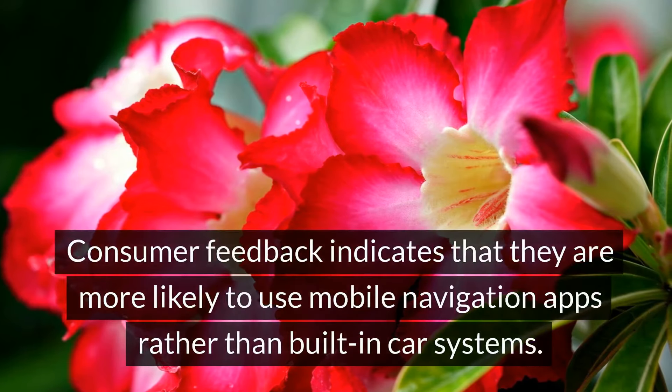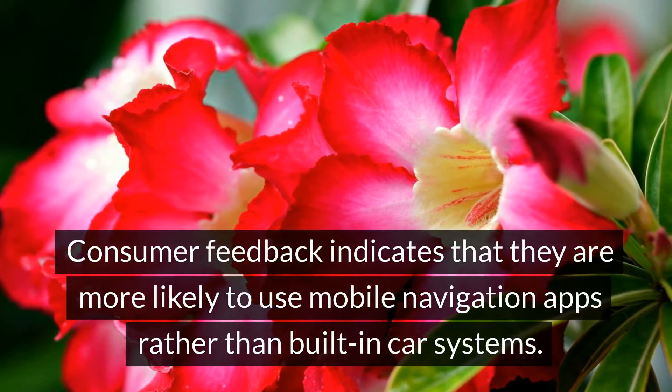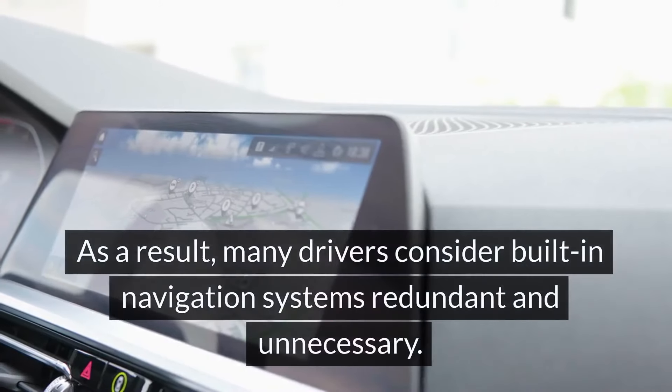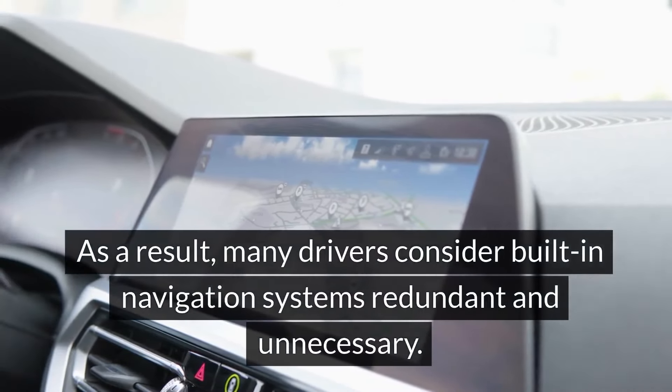Consumer feedback indicates that drivers are more likely to use mobile navigation apps rather than built-in car systems. The convenience, accuracy, and cost-effectiveness of smartphone apps make them the best choice, and as a result many drivers consider built-in navigation systems redundant and unnecessary.